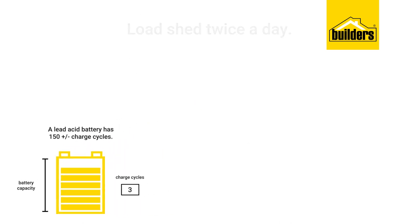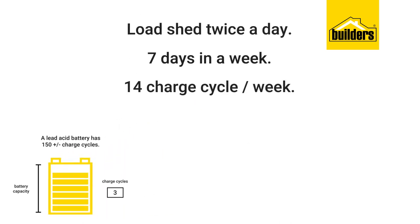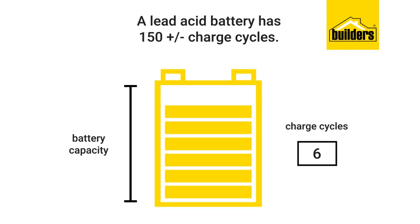Should you have load shedding a conservative two times a day, that's two charge cycles in one day. Two times a day, seven days a week, is 14 charge cycles a week — about 60 charge cycles per month. 60 cycles into the design life of 150 cycles gives two and a half months.